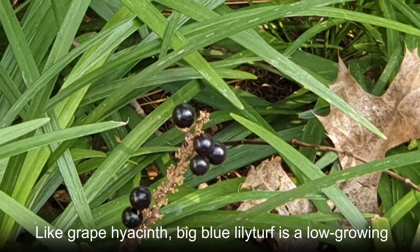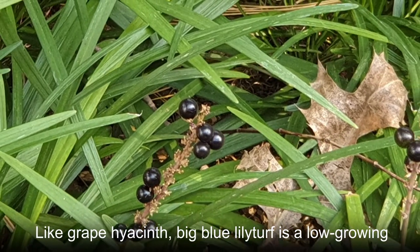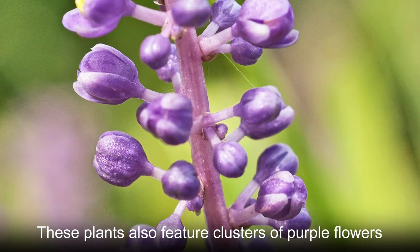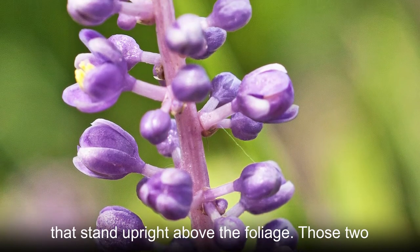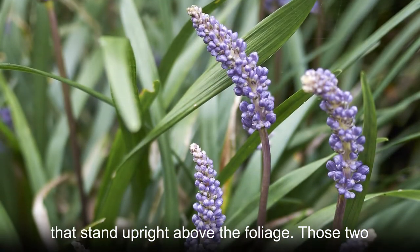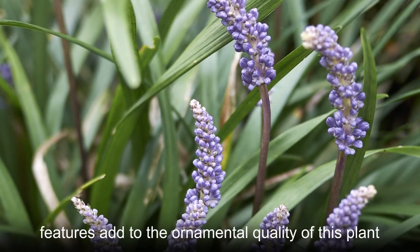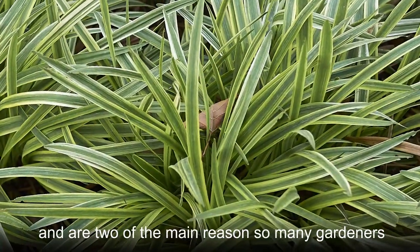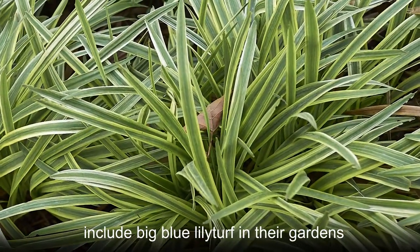Like grape hyacinth, Big Blue Liriope is a low-growing species with leaves that are long and narrow. These plants also feature clusters of purple flowers that stand upright above the foliage. Those two features add to the ornamental quality of this plant and are two of the main reasons so many gardeners include Big Blue Liriope in their gardens.